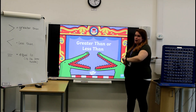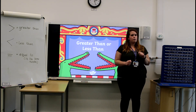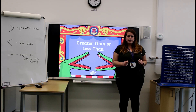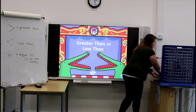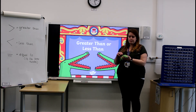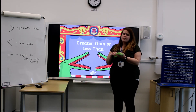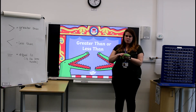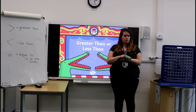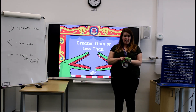Now we're going to start learning about greater than and less than. But before we start, I want to introduce you to someone really special. This is my friend Charlie the Crocodile. Now Charlie the Crocodile at the moment is very small, because he hasn't eaten much. But Charlie wants to grow up to be a really big crocodile, and to do that he needs to make sure he eats all of his food.